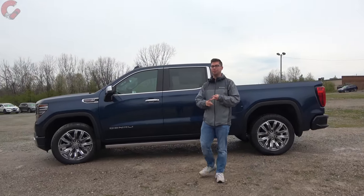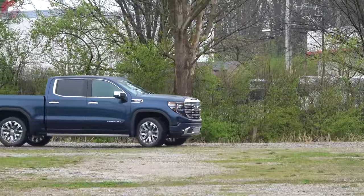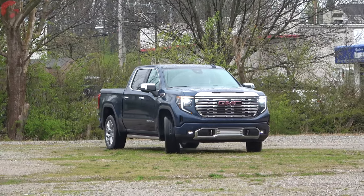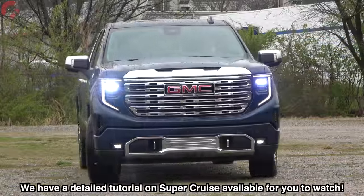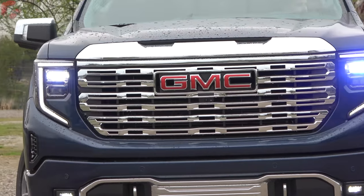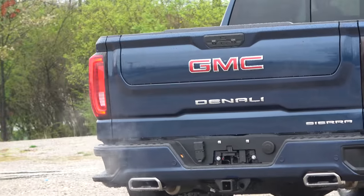GMC has updated their safety systems for this refresh, now including three out of four systems standard on all models: forward emergency braking, lane keeping assist, and auto high beams — previously optional features. Adaptive cruise control requires at least the technology package on the Denali. The fully loaded Denali Ultimate includes SuperCruise standard — the first time that system has been available on the Sierra. Warranty coverage is a 3-year/36,000-mile basic and a 5-year/60,000-mile powertrain, extending to 100,000 miles for the diesel.